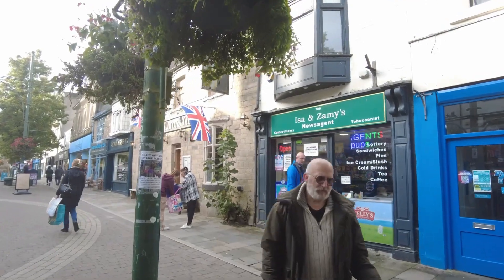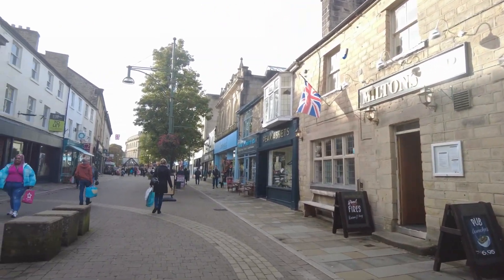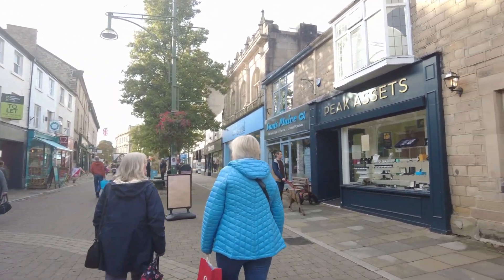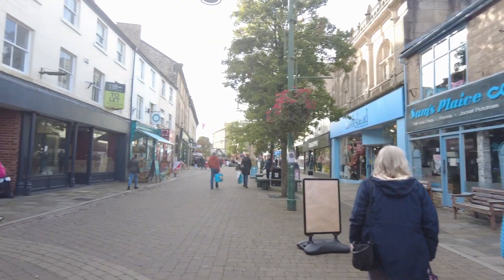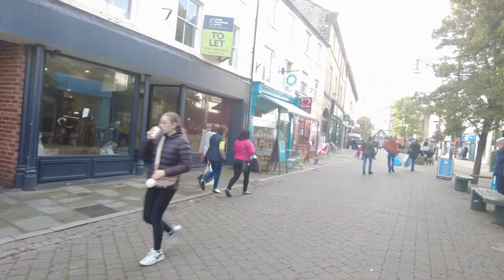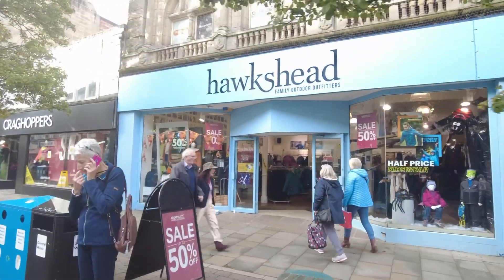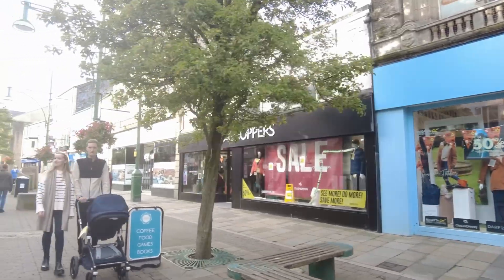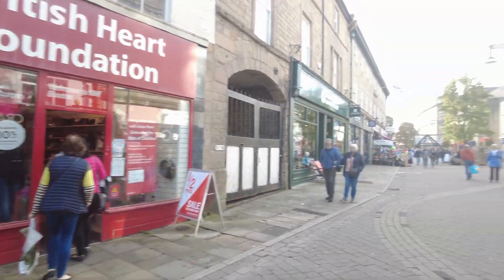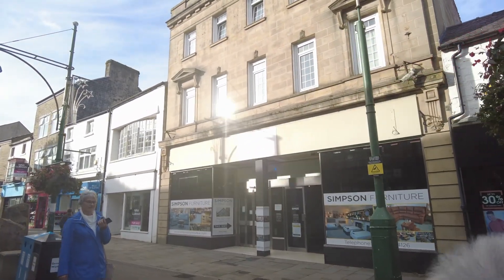A good Derbyshire name - Issa and Zannies, or even Zammies. This years ago was the main A6 running through the centre of Buxton. Another charity shop. This was a rather old-fashioned Marks and Spencer's - a really old-fashioned one.